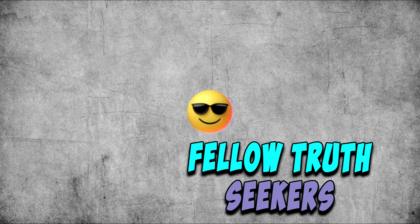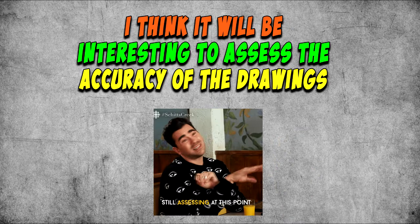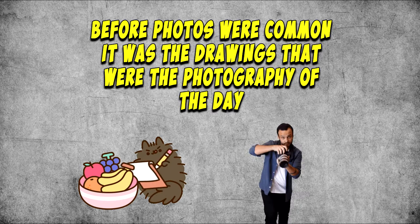Hello, fellow truth seekers. Let's compare some old drawings of buildings in Berlin with old photos of the same buildings. I think it will be interesting to assess the accuracy of the drawings.